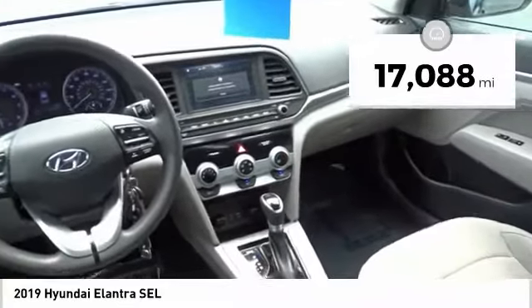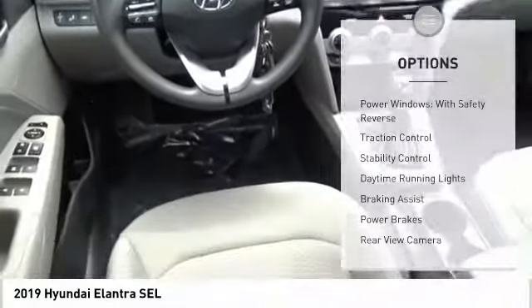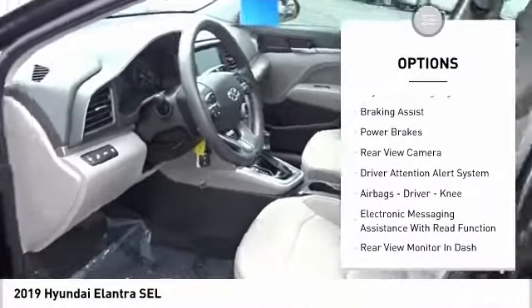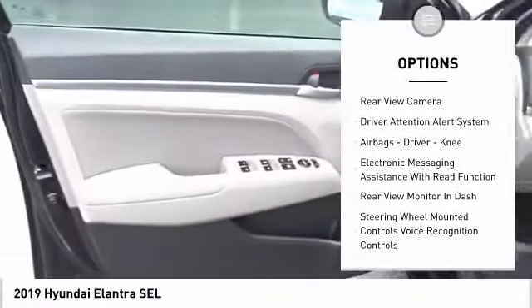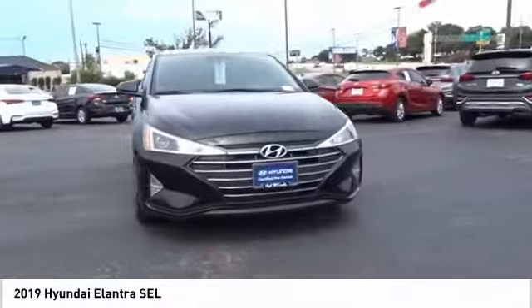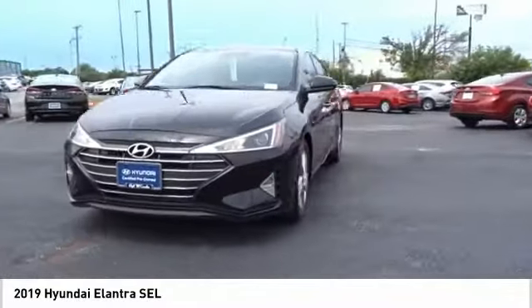This vehicle has less than 20,000 miles. Here are some of this vehicle's great options: power windows with safety reverse, traction control, stability control, daytime running lights, braking assist, power brakes, rear view camera, driver attention alert system, airbags, driver knee, and electronic messaging assistance with read function.